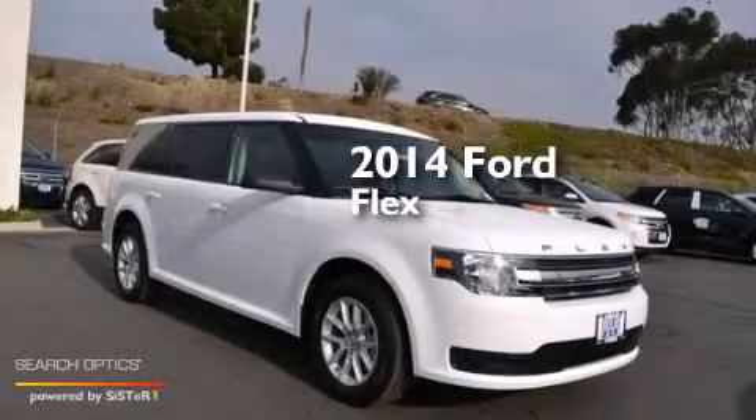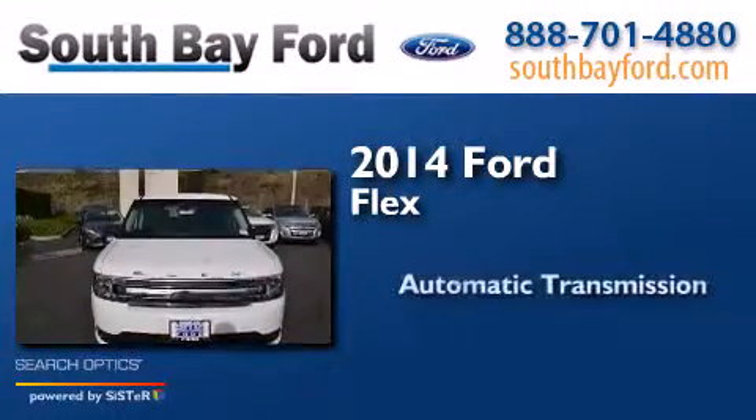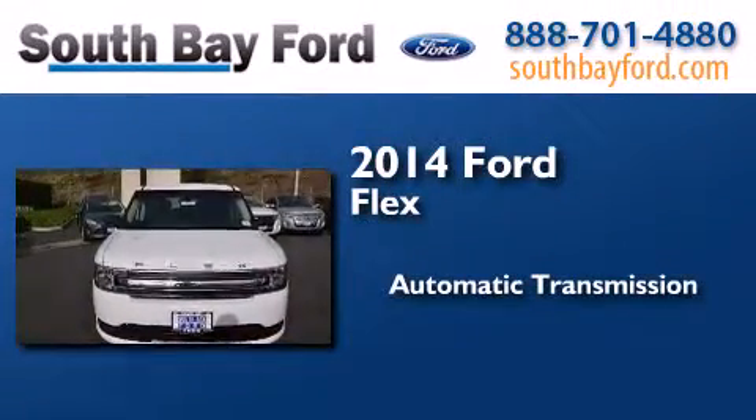This is a brand new 2014 Ford Flex. This crossover has an automatic transmission and a V6.